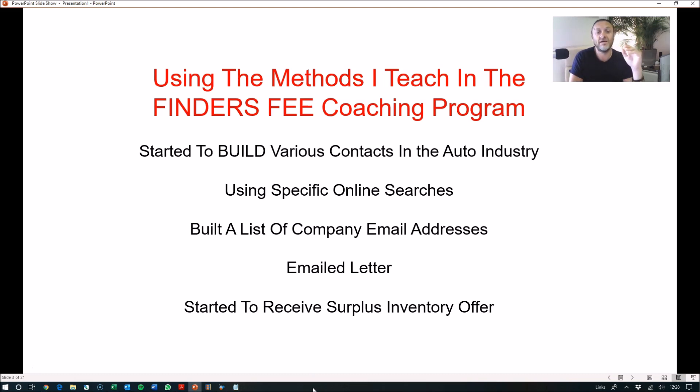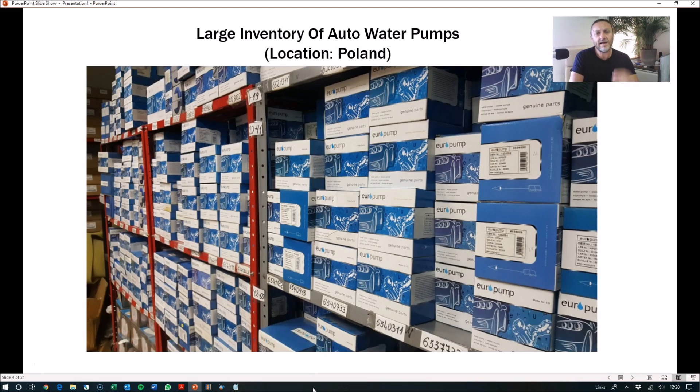He just sat back and waited to hear back from these companies he'd emailed. Then he started to receive a few surplus inventory offers, and this one looked very interesting. It was an inventory of some automotive water pumps — a part for any type of car model. It was a big lot, like a truckload of inventory, and this was from a distributor in Poland, where Jacob is based.